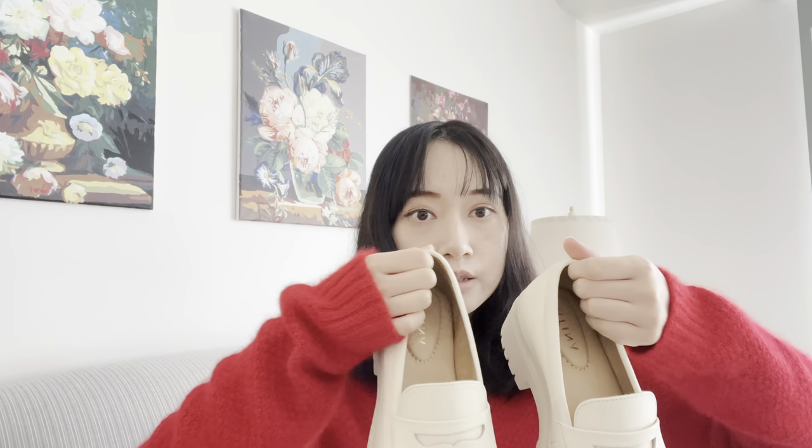Hello everyone, welcome back to my channel. In this video I'd like to share a recent shoe purchase. They are from Portland Leather Goods — I have shared quite a few Portland Leather Goods handbags before. They make affordable full grain leather products. They initially started with handbags, but now they've introduced shoes as well. The shoe brand is called Patina, but it's under the same company as Portland Leather Goods. You can purchase the shoes on the Portland Leather Goods website or the Patina website. I picked up the chunky loafer from their line.